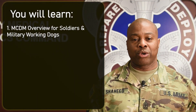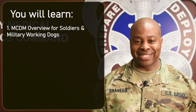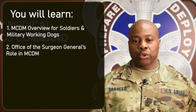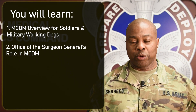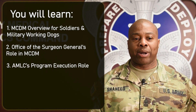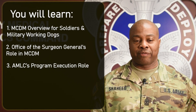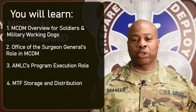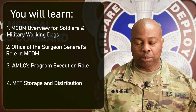This video will include an overview of the MCDM program, which is designed to protect soldiers and military working dogs. We will walk you through the Army's process for validating and improving requirements, as well as budgeting for the program. Then you will learn more about AMLC's role in the central management of this material, and we'll visit an MTF to see where material is stored and issued to deploying units.